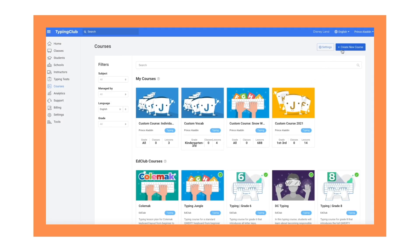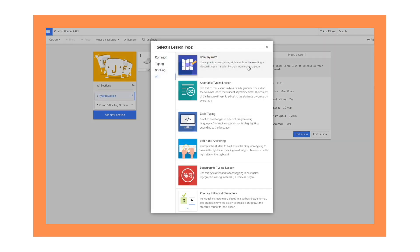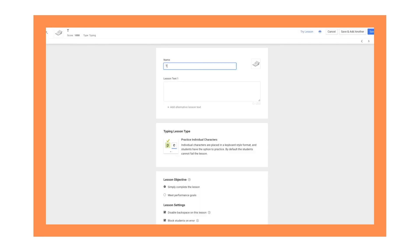You can even create your own custom lessons with our powerful course editor. EdClub gives you all the tools you need to learn, teach, and create.